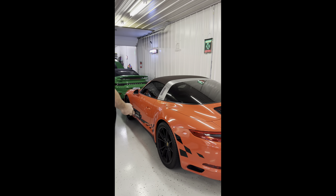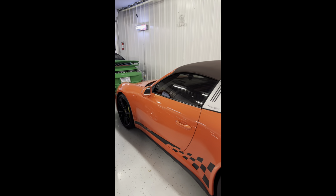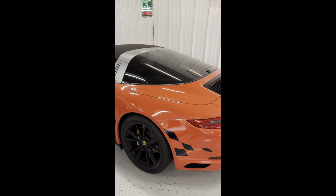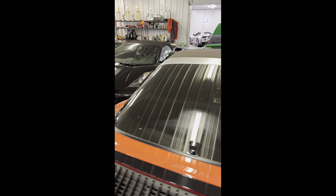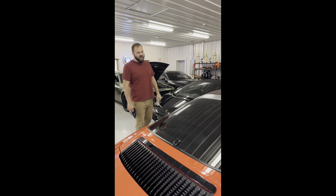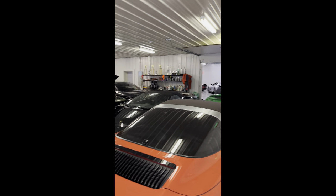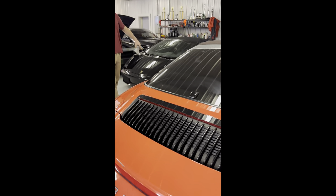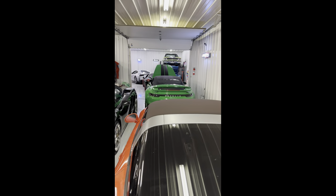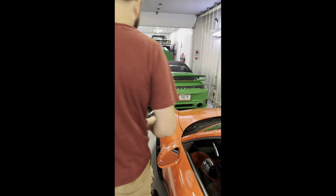These are probably my two favorites — matching Porsche Targa 911s. What year on the orange one? They're different years. Which one's newer — the green one. 2018 and 2020? Very close — 2017 and 2022. And that one's a Cabriolet, full drop top.